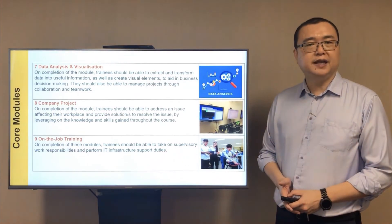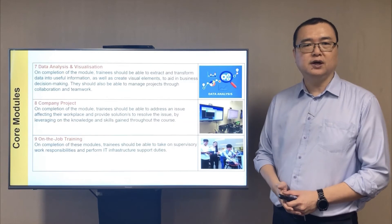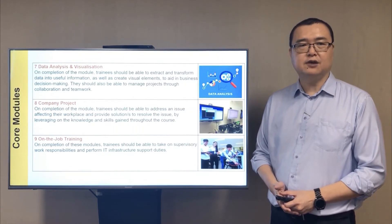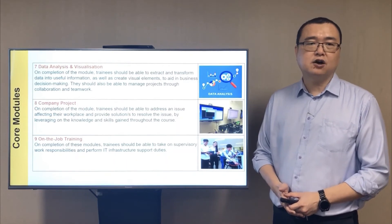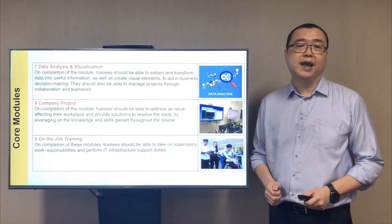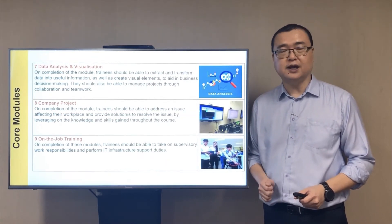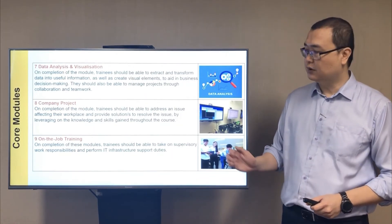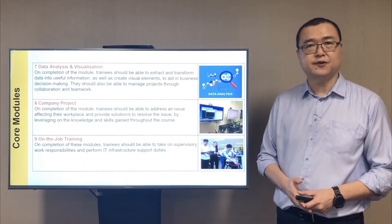You will also complete a module in data analysis and visualization. Through project teamwork, you will learn how to present data into useful information to assist in business decision making, a skill that is very useful in today's business landscape. You will complete the course with a company project in the final year, where you will propose a feasible project in consultation with your lecturer and company trainer. There is also a module known as on-the-job training, which will be spread across the two and a half year program.